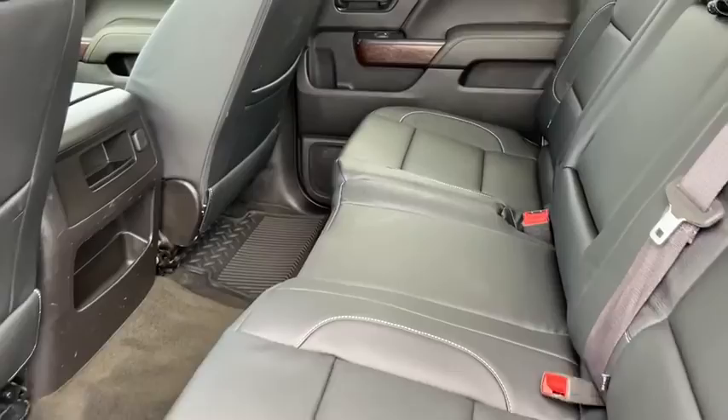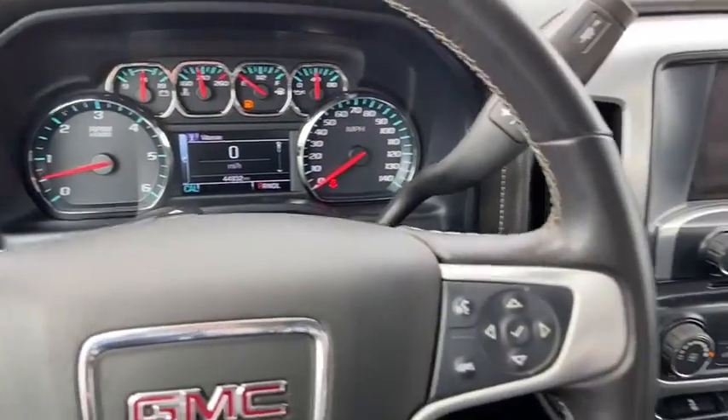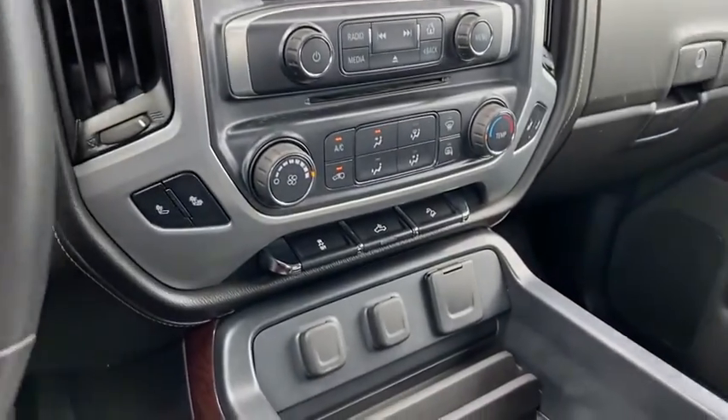Sierra 1500 now comes with an automatic transmission that combines high max hauling capability with